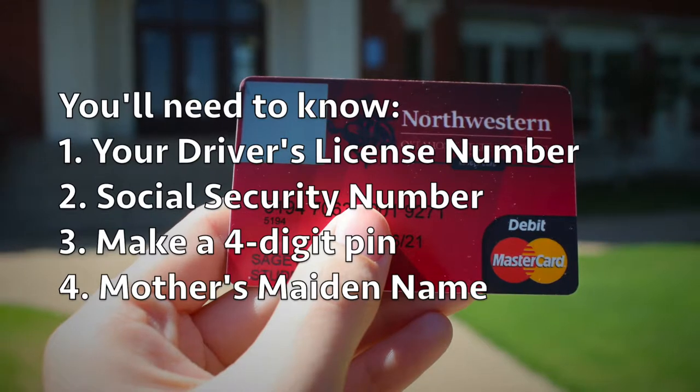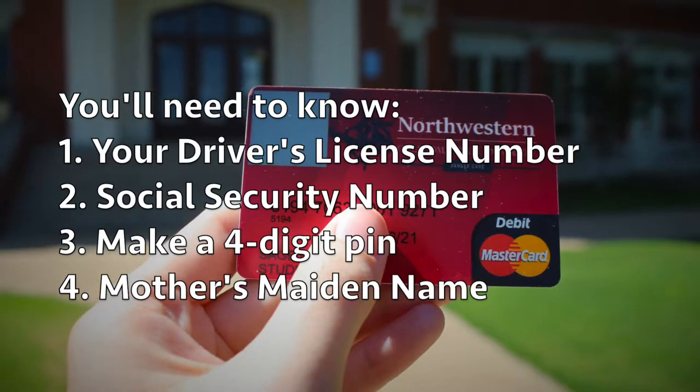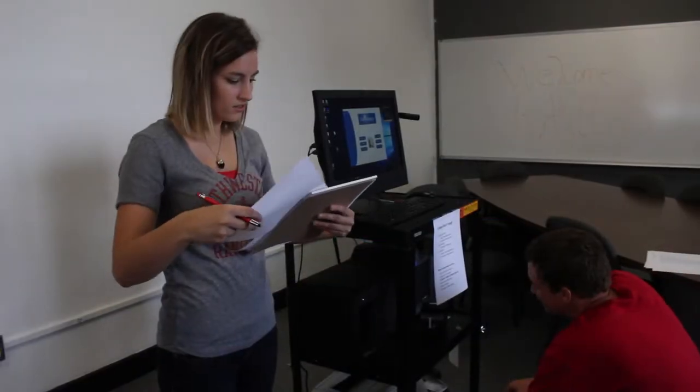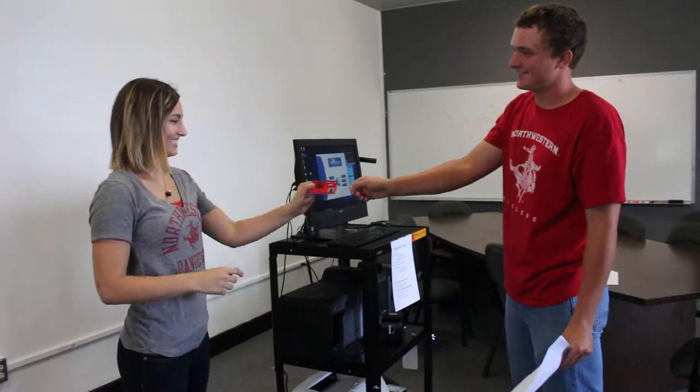You'll need to know your driver's license number, social security number, and set up a four-digit personal identification number (PIN), as well as your mother's maiden name. The ID will be a MasterCard debit card. You'll sign some paperwork — a very short process — that will be sent to Herring Bank by Northwestern, and you will also receive a copy of the signature page.